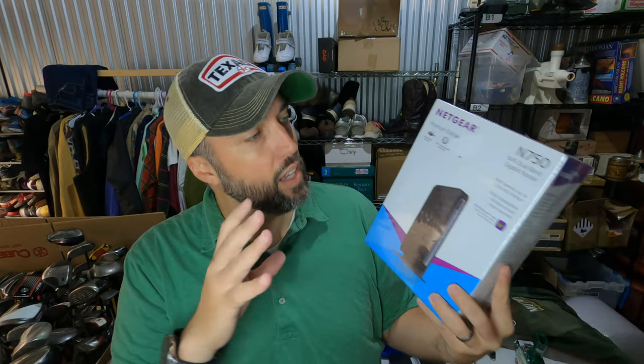I sold a router — this is a Netgear N750 Wi-Fi dual-band gigabit router. Honestly I did not look it up when I got it from a garage sale because they only wanted $3 for it — I couldn't turn that down. And it was new in package and sealed. Like I said, paid $3 for it and it sold in a day for $89.99.